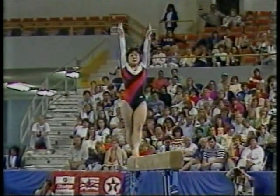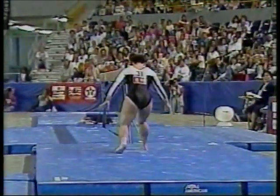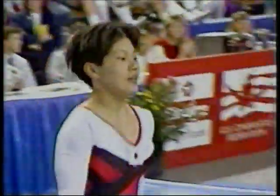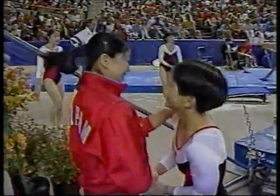Her dismount is also a double back. That lands a little short; she has to take that step forward. And so as she awaits her judges' scores, we'll take a short break and be back with more gymnastics after this.